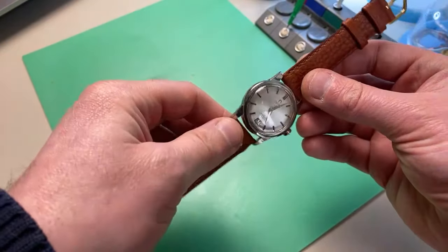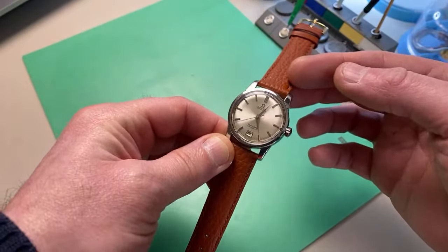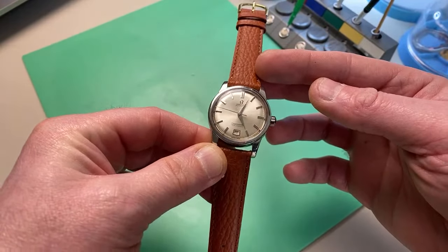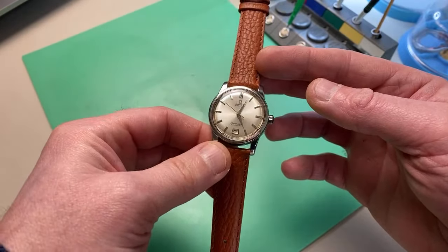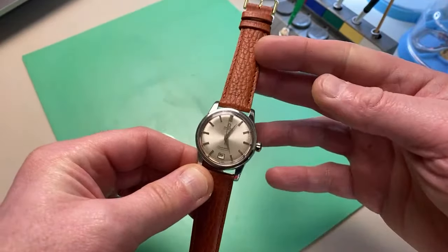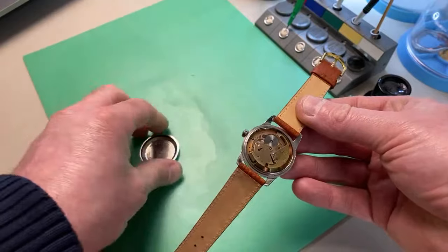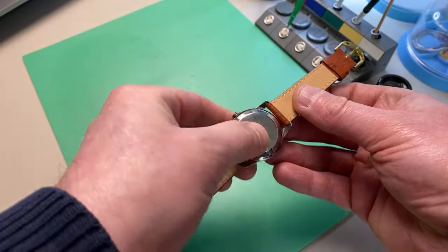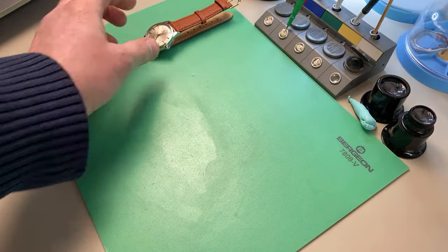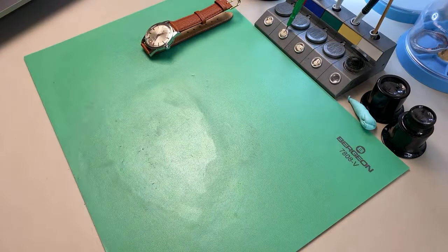The dial condition on this is really really nice and I really like the case. I have another Omega Seamaster bumper - not a calendar one - but this one has got the original crown on as well. Horrible disgusting strap which will be completely removed. I'm really happy with this - it's definitely one I'm going to service and do as a video for you guys. That's my first watch.